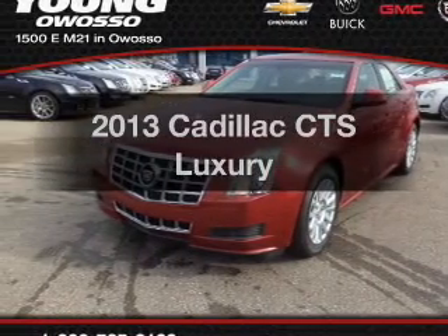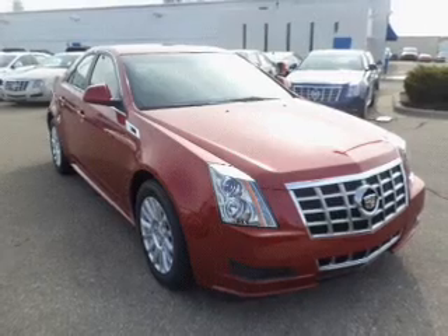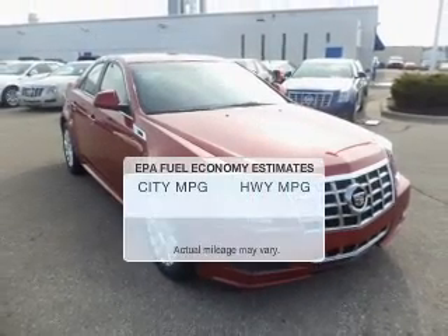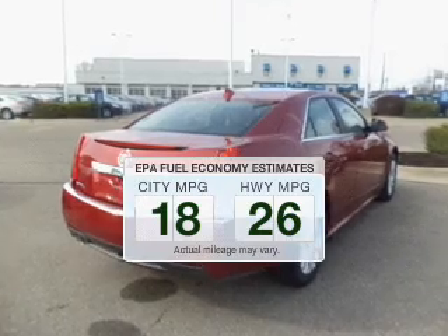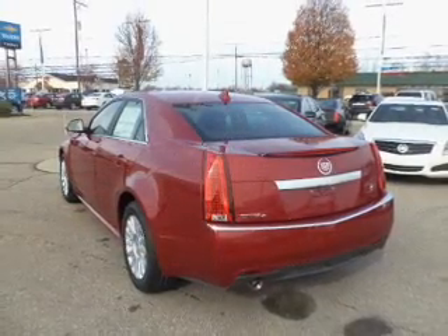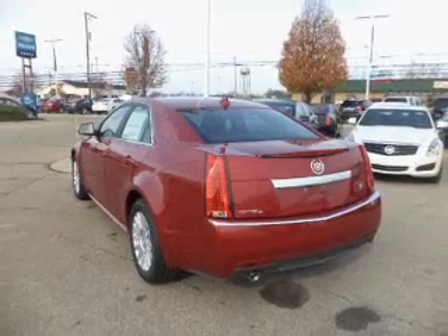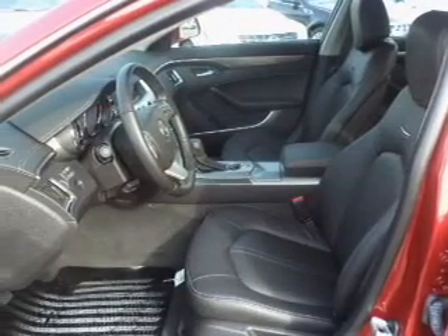Introducing the 2013 Cadillac CTS — everything you need under one roof with this great vehicle. Low emissions and good fuel economy are important to you and the environment. The powertrain includes all-wheel drive with a solid six-cylinder engine connected to a smooth-shifting six-speed automatic transmission.